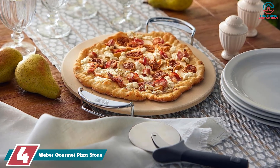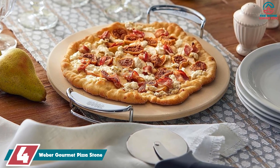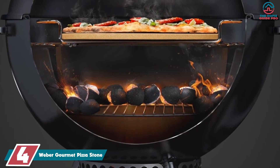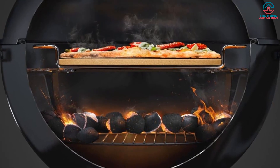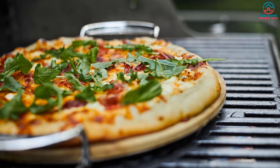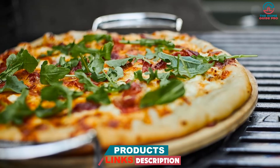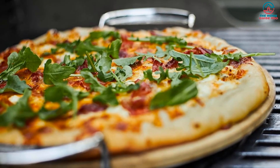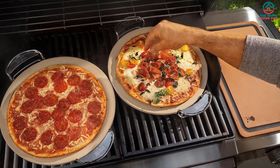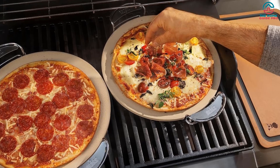At number four, we have the Weber Gourmet Pizza Stone. It's ideal for those who love thin crust pizza, achieved through its cordierite stone construction which absorbs moisture and ensures a light but beautifully crispy crust. The carry rack saves your hands and your pizza when moving it from the oven, and can be removed when placing it on the barbecue. The design fits comfortably onto a standard grilling grate, keeping it secure without the risk of toppling or cracking.